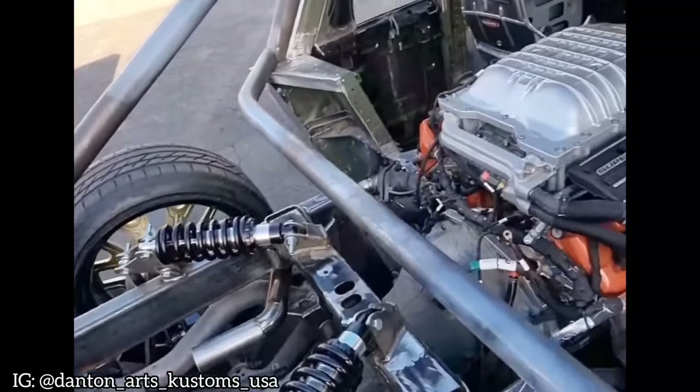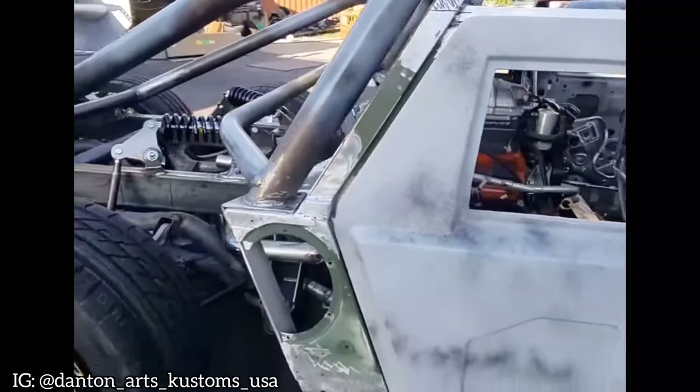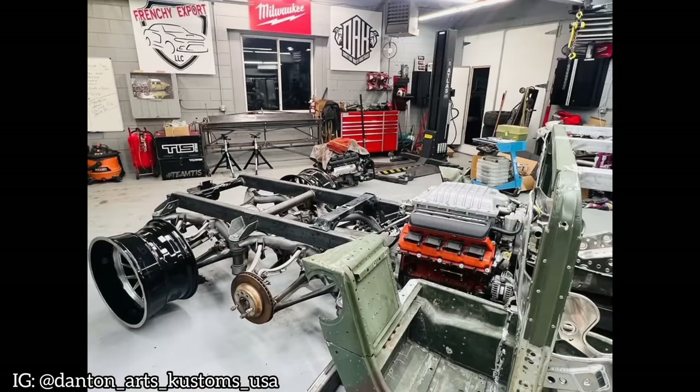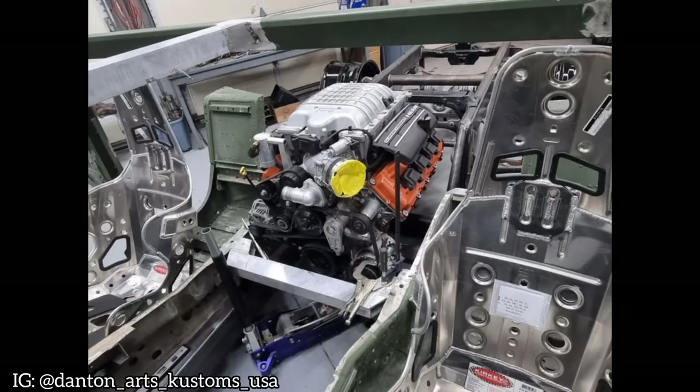This Hummer H1 can be seen sporting super-aggressive aero, a complete new chassis, lightweight racing seats, and most of all — yes — the mid-mounted Hellcat engine. How rad is that?